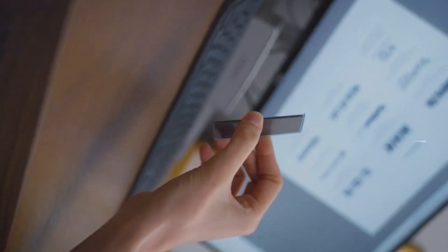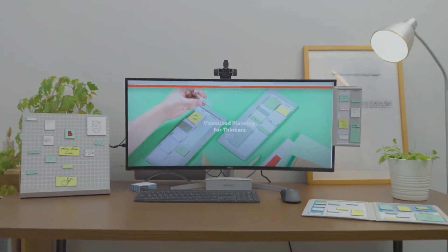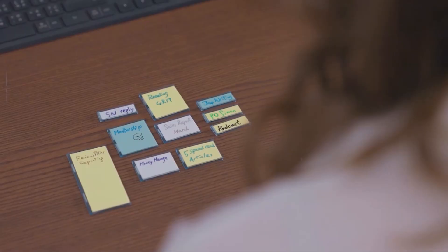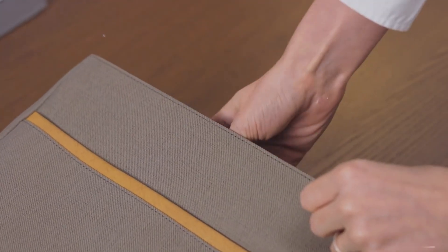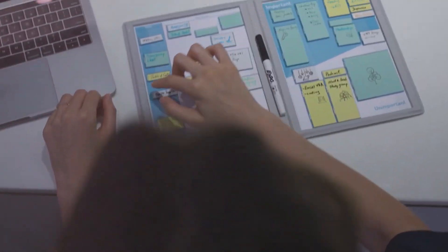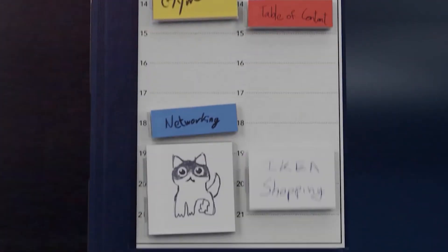Looking for a versatile and creative way to keep your ideas and tasks organized? Check out the Brave Storming Moveover Stackable Magnet Whiteboard. This innovative whiteboard allows you to easily stack and connect multiple boards, so you can create a customizable workspace that fits your needs. The built-in magnets and movable clips give you the flexibility to easily attach notes, pictures, and other materials. Perfect for homes, classrooms, or collaborative workspaces, it's a must-have for anyone looking to boost their productivity and creativity. The price is $25.